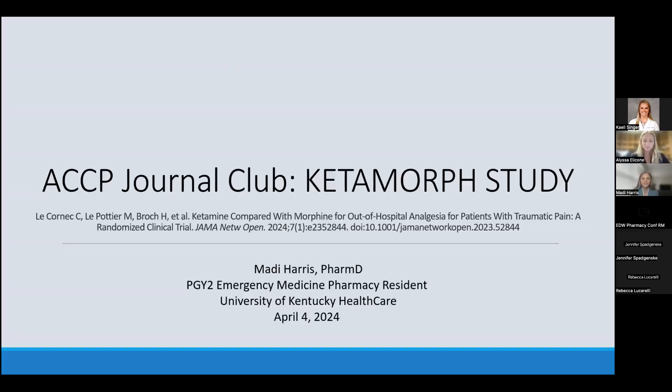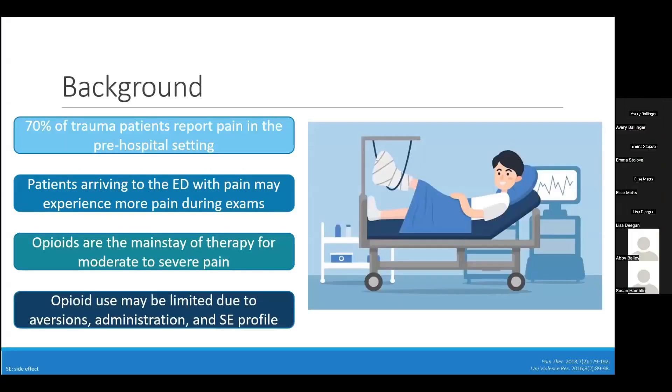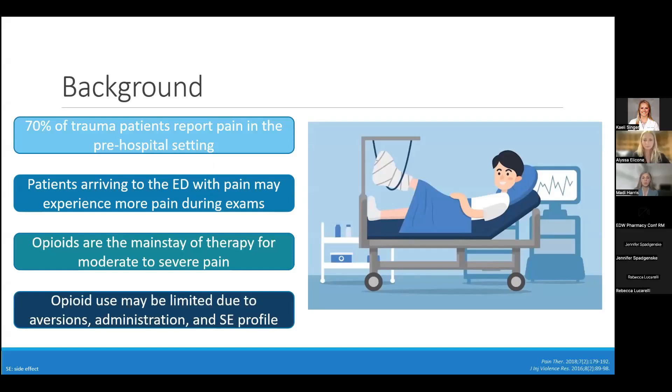Thank you all for joining me this afternoon to discuss how to morph. I do not have anything to disclose today. Pain is the most common reason patients present to the emergency department. As most of you know, trauma patients often experience a large pain burden, with 70% of trauma patients reporting pain in the pre-hospital setting. Literature suggests that patients who present to the ED with pain may experience more pain during exams and procedures than those who receive adequate pain management therapy.